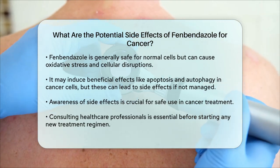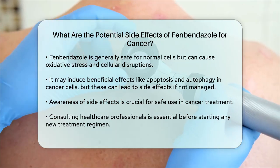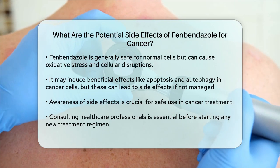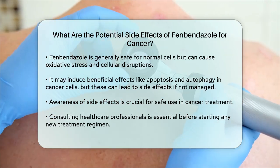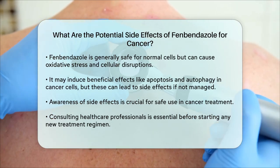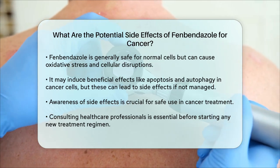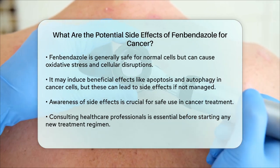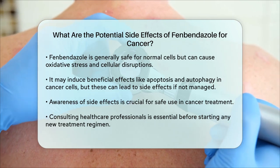While these effects are beneficial in targeting cancer, they can also lead to unintended side effects if not carefully managed. To summarize, while fenbendazole shows promise as an anti-cancer agent, it is crucial to be aware of the potential side effects, including anemia, nausea, fatigue, and possible toxicity. Rigorous clinical trials are necessary to fully understand and mitigate these side effects, ensuring the safe and effective use of fenbendazole in cancer treatment. Always consult with healthcare professionals before starting any new treatment regimen.